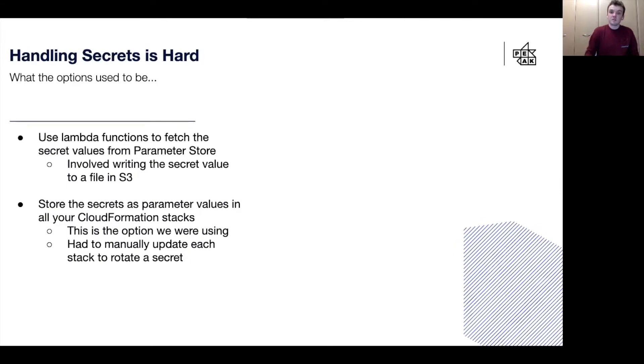When we started looking into this, there were two main options. The first was to use Lambda functions to fetch the values from parameter store. This would involve one Lambda function which would fetch the value from parameter store and then write it to a file in S3. You would then need to have an inline function in each of your CloudFormation stacks which would read the value from S3 and pass it through to the resources in the stack.